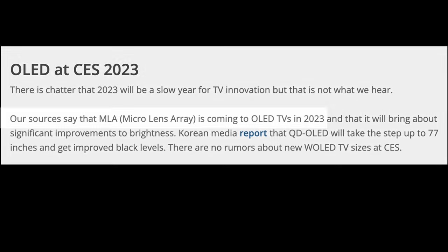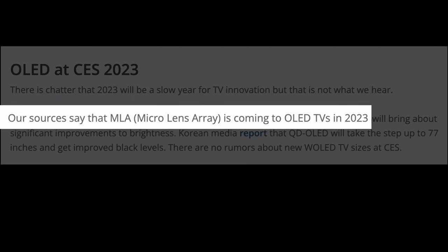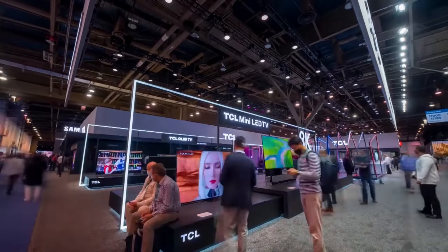CES 2023 is finally here. Do you have a fear of missing out on all the surprise announcements and unexpected TV launches? There may be an OLED TV equipped with MLA in 2023 after all. We're talking about unexpected TV launches and more, so hang on as we list the ways that CES is going to be awesome for TV enthusiasts.